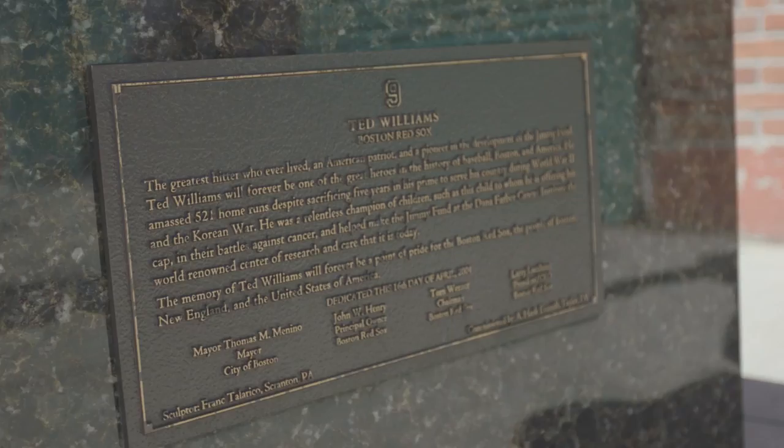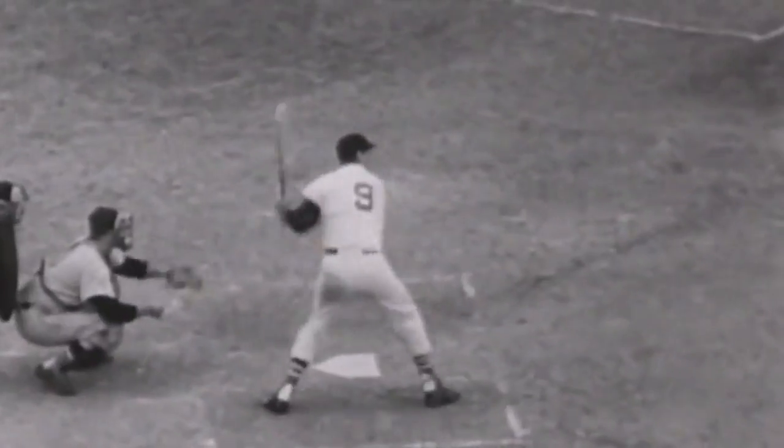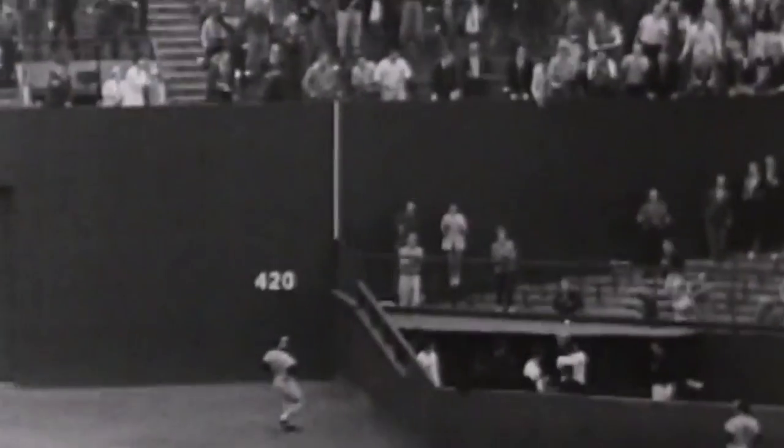This is one of the greatest Red Sox players of all time, Ted Williams. He had 521 home runs and even served in World War II during the prime of his career. This statue is dedicated to him here at Fenway Park.